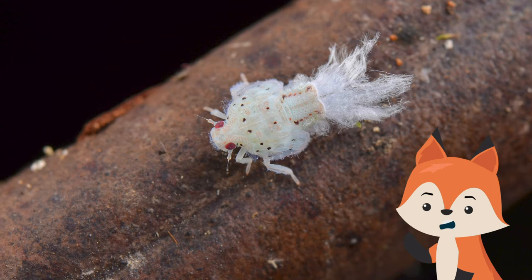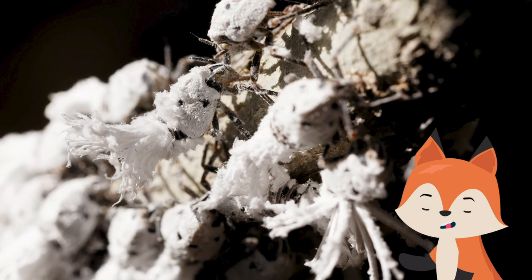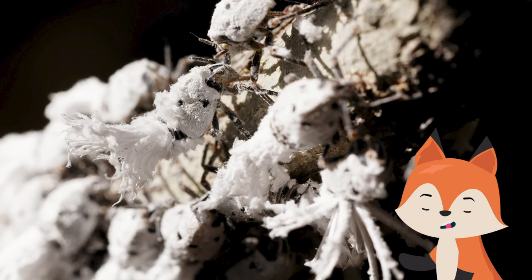Due to their massive distribution, they are not endangered in any way, and can be seen in most gardens around the world hopping from leaf to leaf.